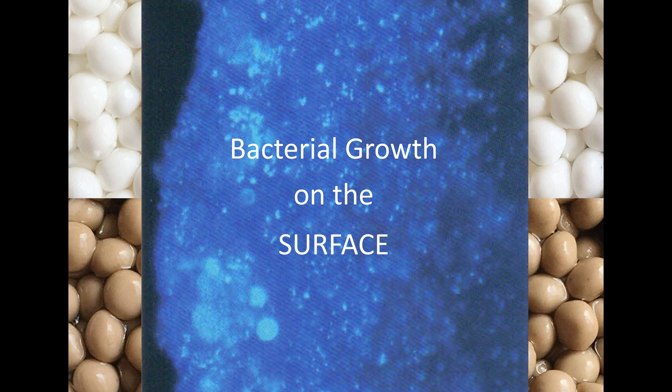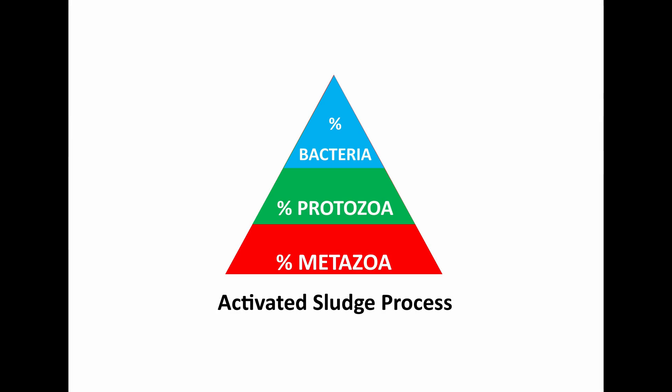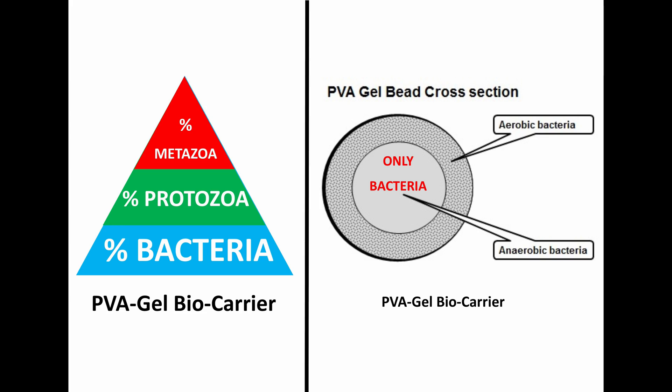For the denitrification process, anaerobic bacteria is colonized in its central structure. No protozoa or dead bacteria are attached to the smooth outer surface of the bead, although a small percentage of new floc and bacteria is also present in the surrounding wastewater. Within a standard activated sludge system, the protozoa and metazoa are always the biggest proportion and the bacteria a very small proportion. With PVA gel, the bacteria is the biggest proportion and the protozoa and metazoa are much smaller, resulting in a much more effective treatment process.